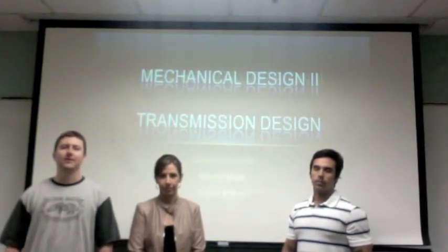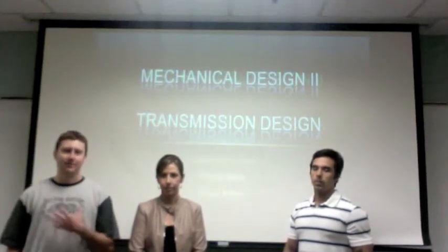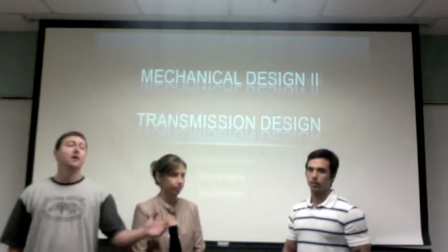Hello, we're Team 21 and this is our MEC-D2 transmission design project. I'm David Hilton, this is Carolyn Rendon and Alfredo Mary.